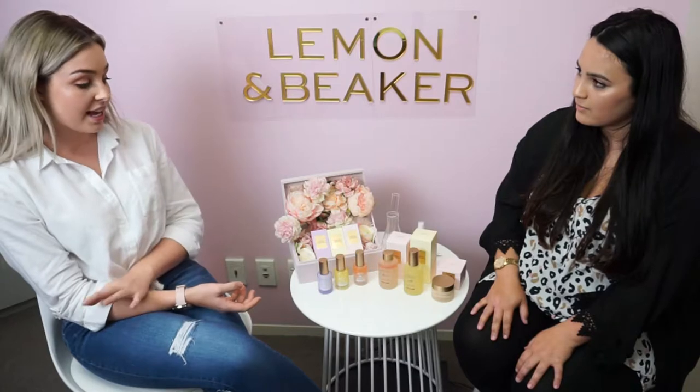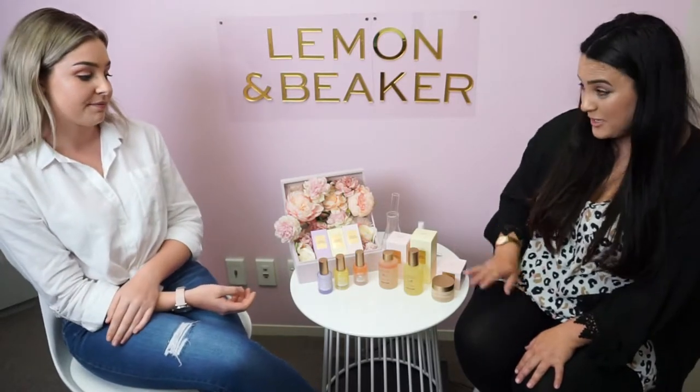I use it morning and night and also under my makeup, so it's really versatile — and it smells amazing.